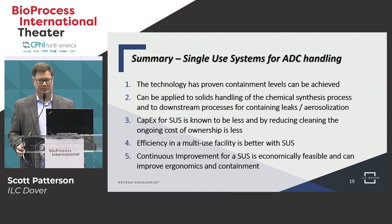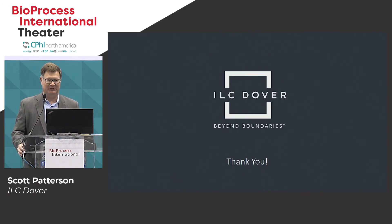Continuous improvement is another key benefit. Facilities are always being repurposed, designs are changing, processes change, and by using single-use technology you can repurpose, revise, and change as you go. That's the presentation on single-use isolators.